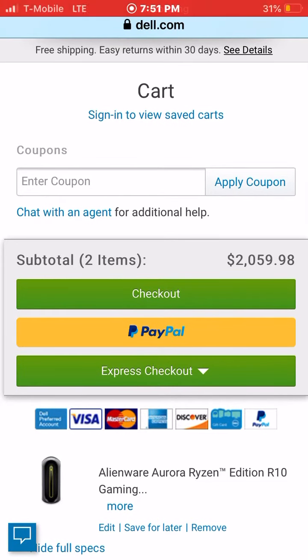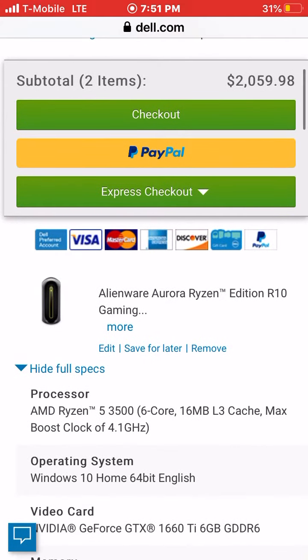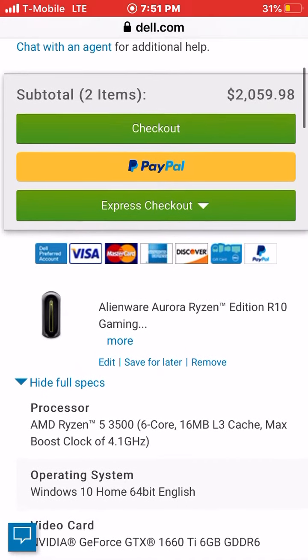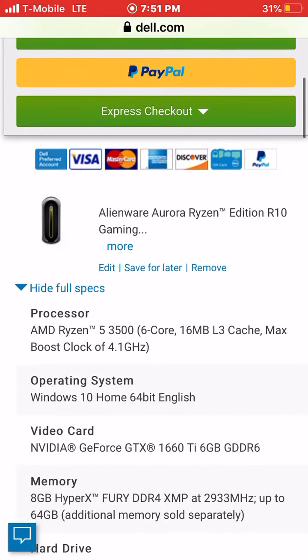What's up everyone, it's your boy Johnny. I'm here to show you my PC specs. My PC comes in on September 2nd — literally on my birthday.